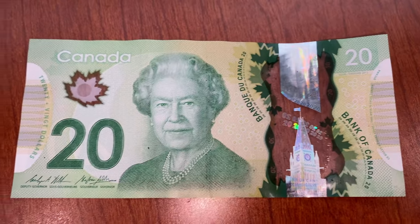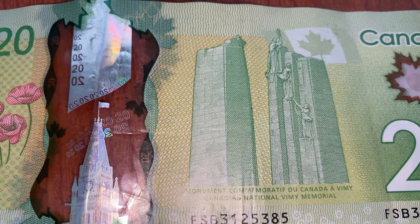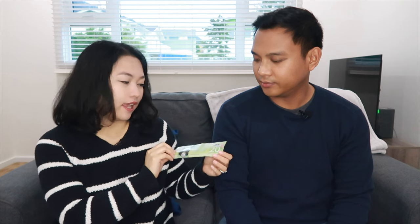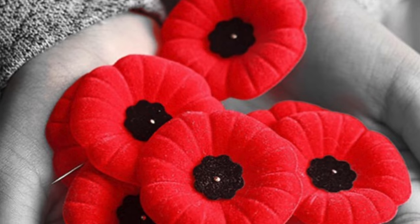The next bill is the $20 bill. It's color green and the famous person here is the late Queen Elizabeth II. She was the Queen of England but she was also Canada's head of state. At the back, we have two buildings including the Vimy Ridge Memorial, which is very significant to World War I. You can also see red flowers called poppies — that's what you see during Remembrance Day. Poppy is a red flower that you pin on your shirt during November to commemorate and remember those who died fighting in wars.